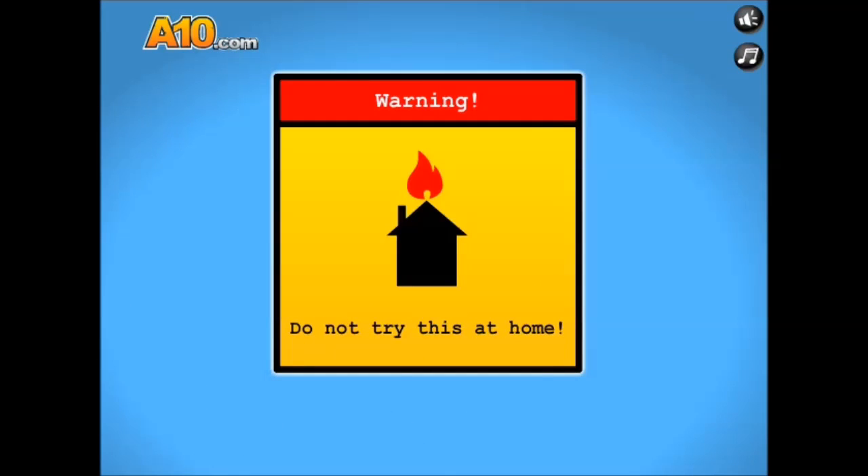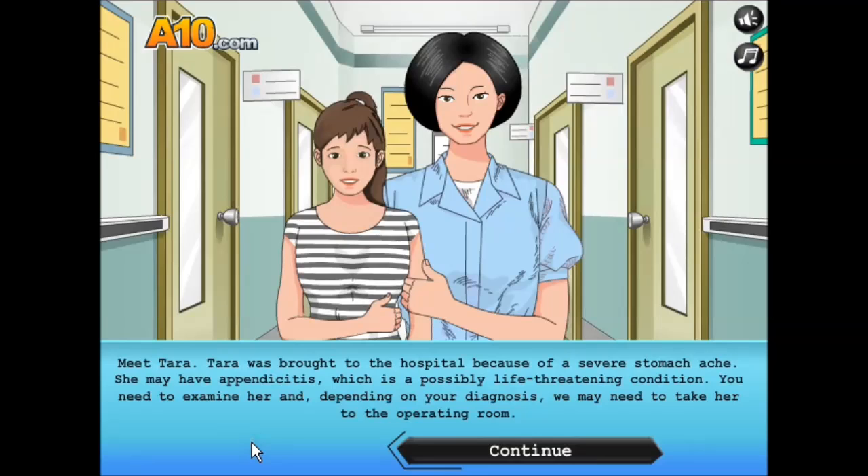Do not try this at home — I won't. Meet Tara. Tara was brought to the hospital because of a severe stomach ache. She may have appendicitis, which is a possibly life-threatening condition. You need to examine her, and depending on your diagnosis, we may need to take her to the operating room.